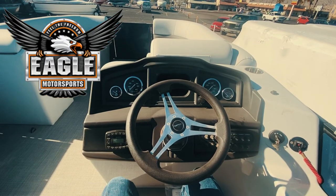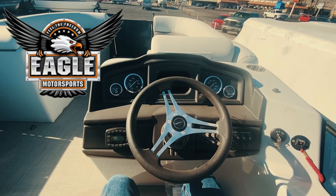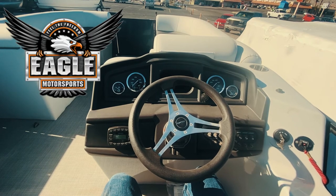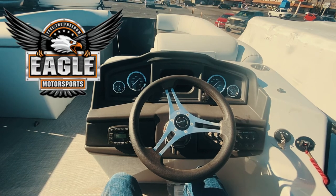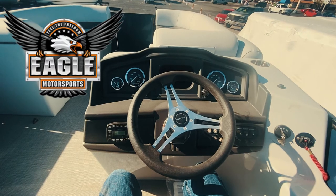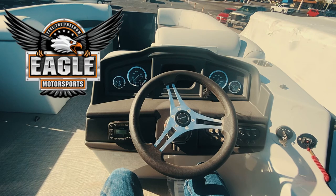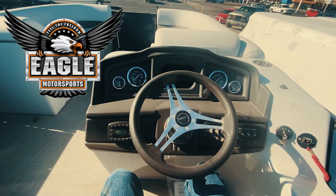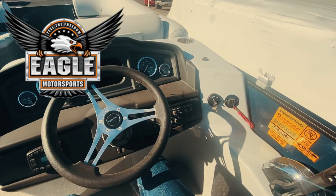Sitting in that comfortable captain's chair, let's check out this beautiful helm by Bentley. Bentley has done an awesome job — you've got analog gauges for fuel, miles per hour, RPM, and volts. There's a nice cubby storage area, 12-volt receptacles including both USB and cigarette lighter, a mechanical tilt steering wheel, and an AM/FM Bluetooth radio. Within arm's reach you have all the controls for your accessories: stereo, navigation lights, and horn.